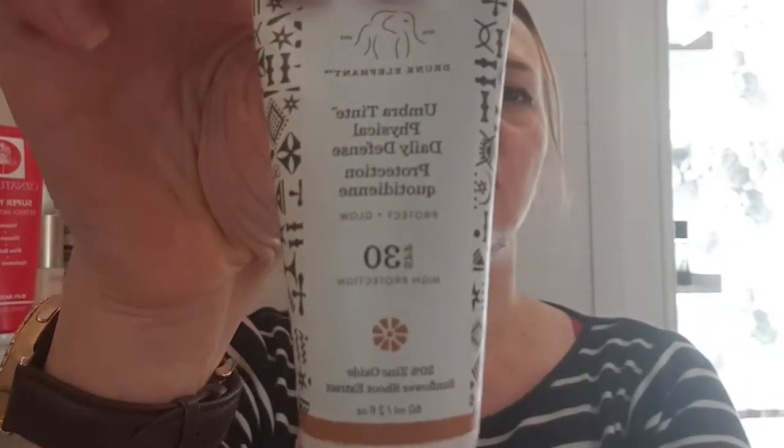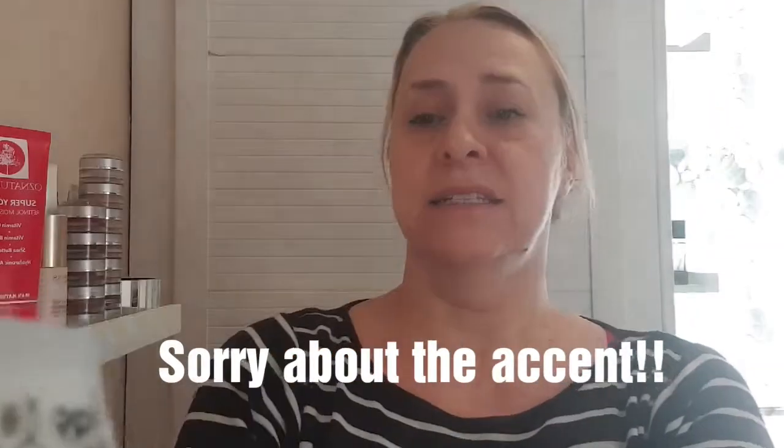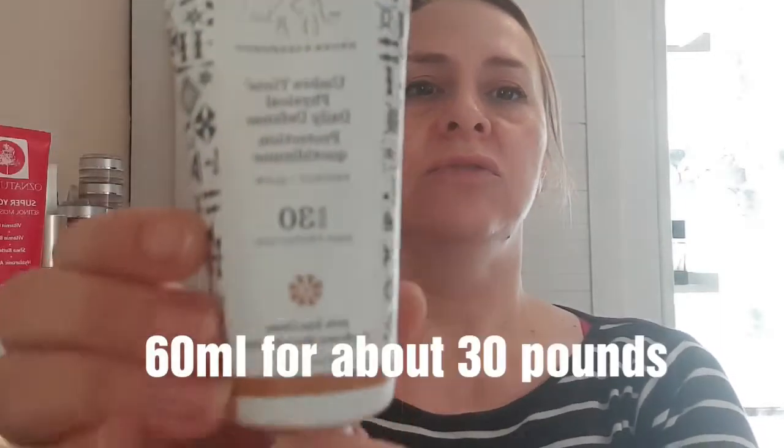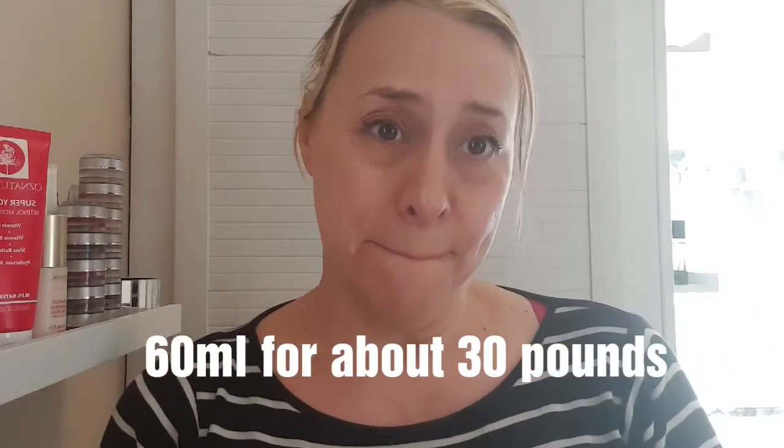I thought I would try for you the Drunk Elephant Ombre Tint Physical Daily Defense Protecting Glow SPF 30. It contains a physical sunscreen, not chemical — 20% zinc oxide. It also contains sunflower shoot extract, and you get quite a big tube of 60 mils.